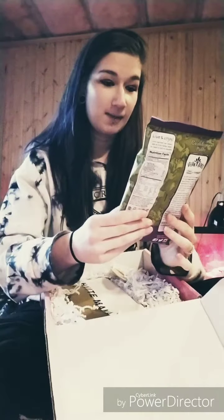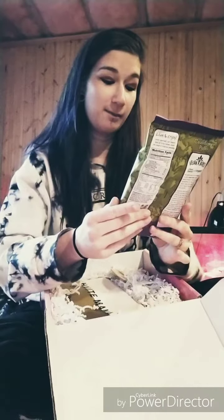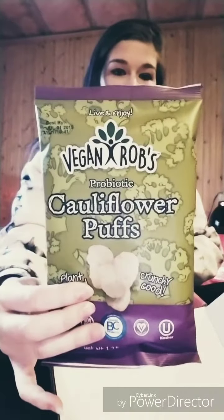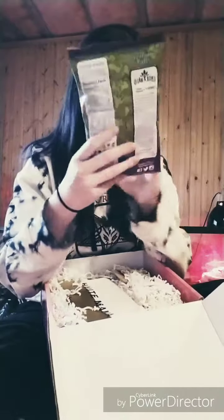Okay, so this is Vegan Rob's Probiotic Cauliflower Puffs — plant-based. Pretty cool. I'll have to try those and see how they are.